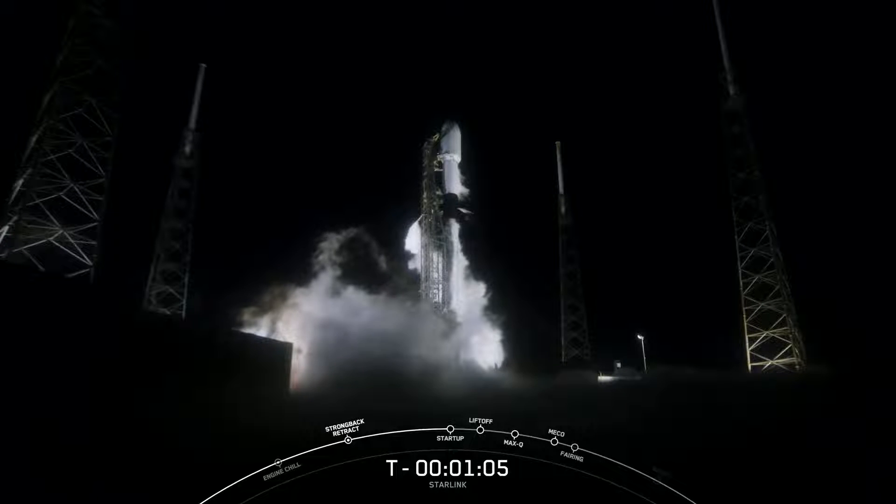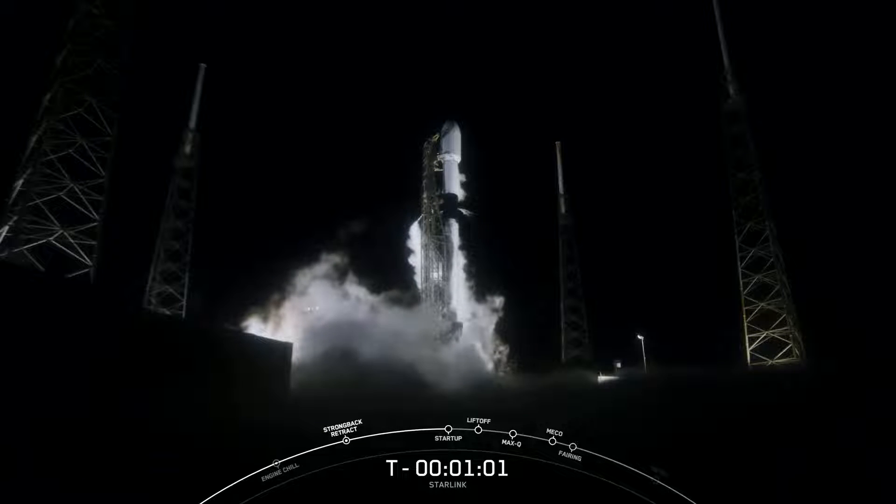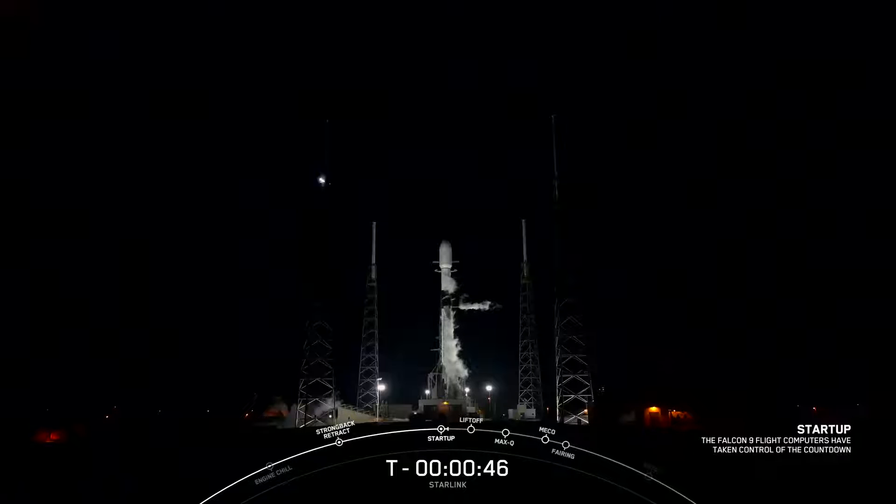Coming up in a couple of seconds we should hear a call-out indicating that Falcon 9 is in startup. Falcon 9 is in startup — that tells us the flight computers have now taken over the launch countdown. LD go for launch — that's our final go for launch tonight, coming to us from our launch director. So with that, let's sit back and watch as Falcon 9 takes our 22 Starlink satellites into space.